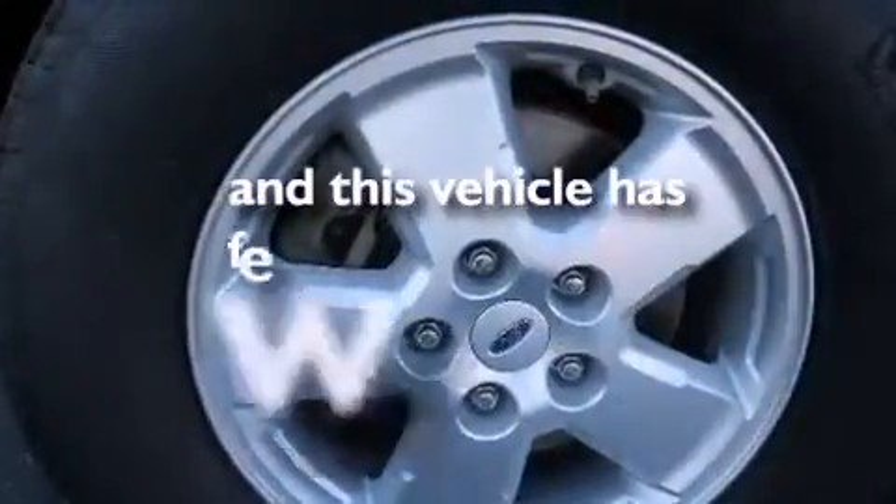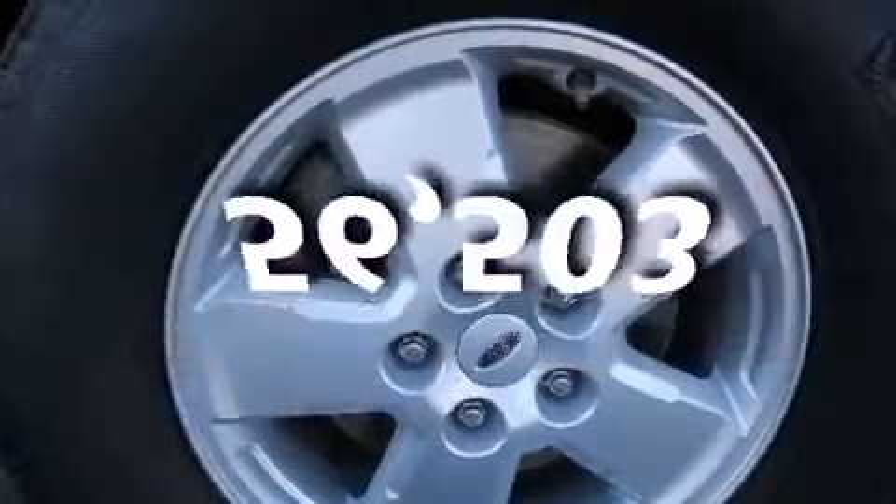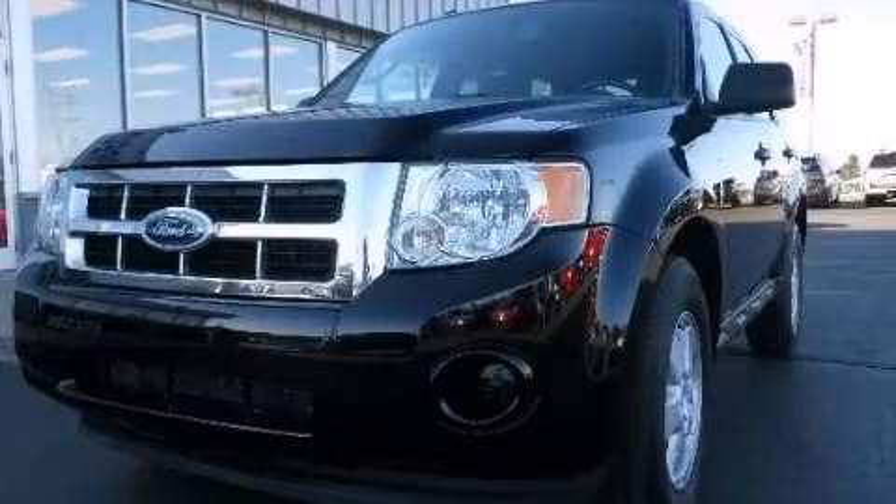This vehicle has fewer than 57,000 miles on the odometer. Please call us today for more information on this great vehicle.